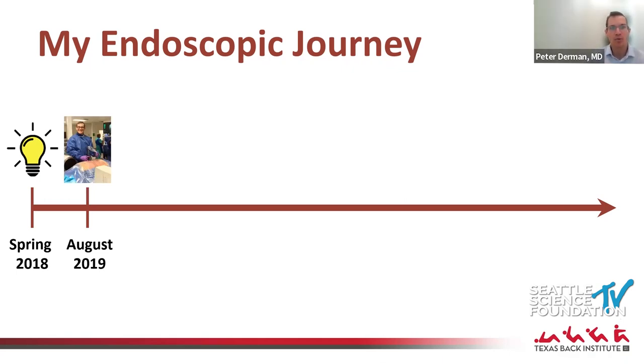There are a number of companies that host cadaver lab courses. I traveled to Atlanta for a weekend course in August of 2019 — a two-day course with some didactics and a lot of cadaver time to get your hands dirty and learn how to do these things.